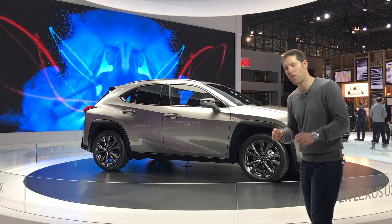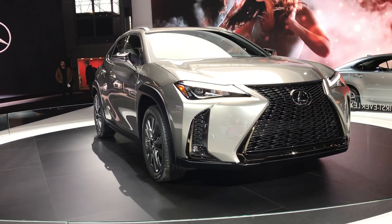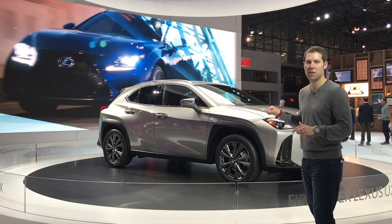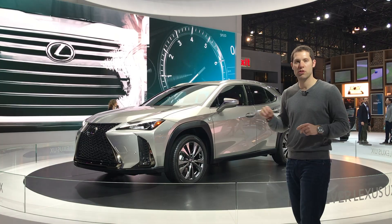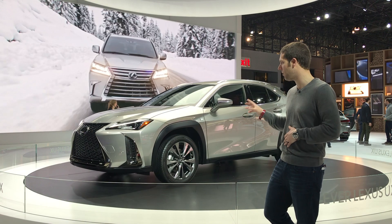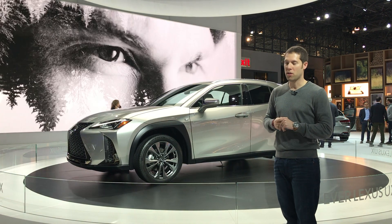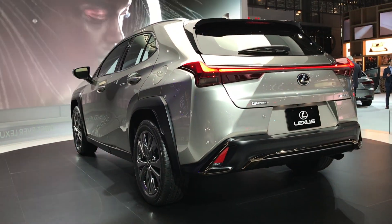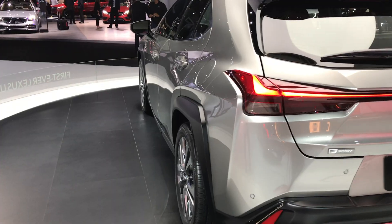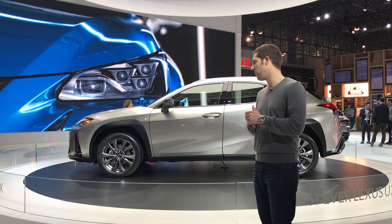Lexus has shrunken down its funky styling for the all-new UX Compact Crossover. This is the kind of small luxury SUV that's going to compete against vehicles like the Audi Q3 and the new Cadillac XT4. Under the hood of the UX200 is a 2.0-liter naturally aspirated 4-cylinder with 168 horsepower. There's also going to be a hybrid model called the UX250H with 176 horsepower. Lexus says this is going to be available via a subscription service, with more details closer to market launch.